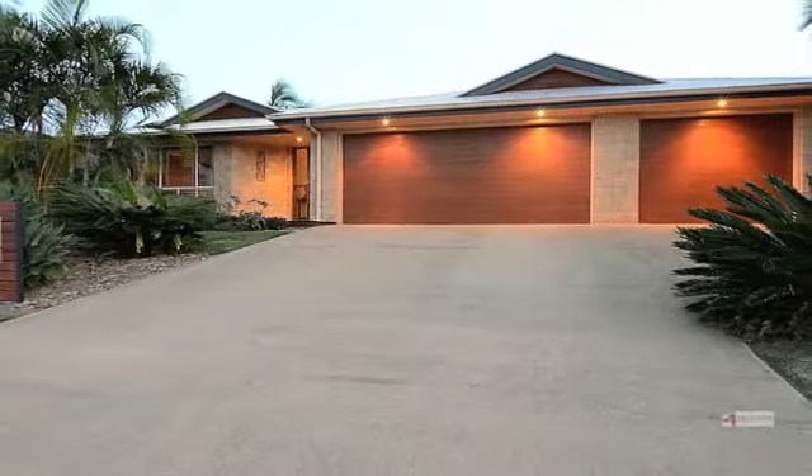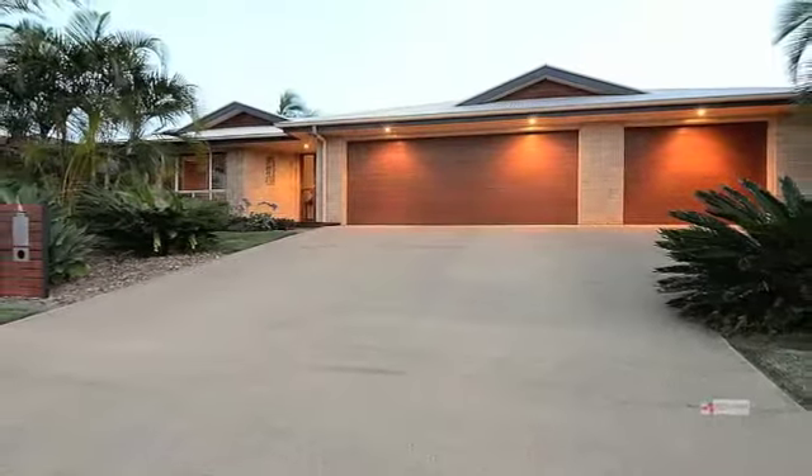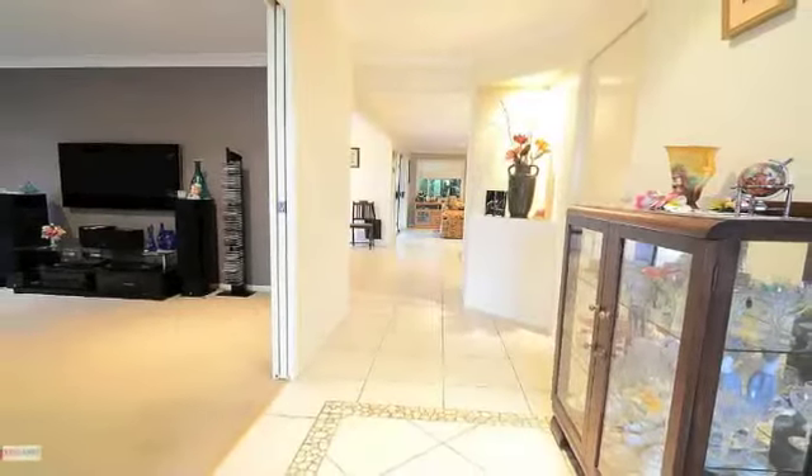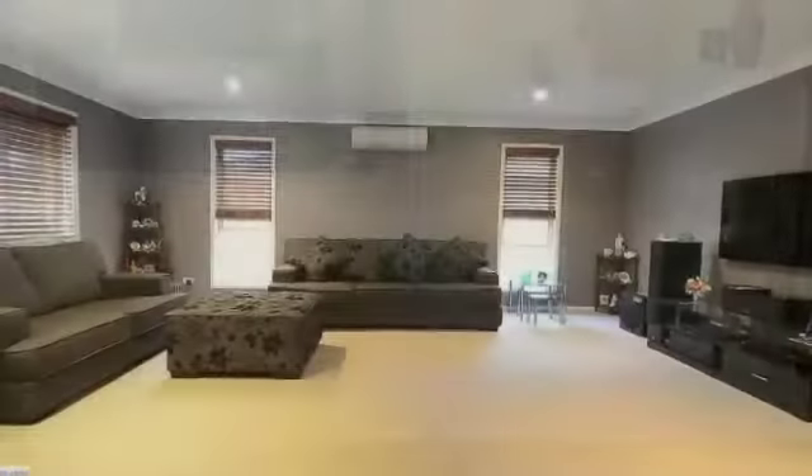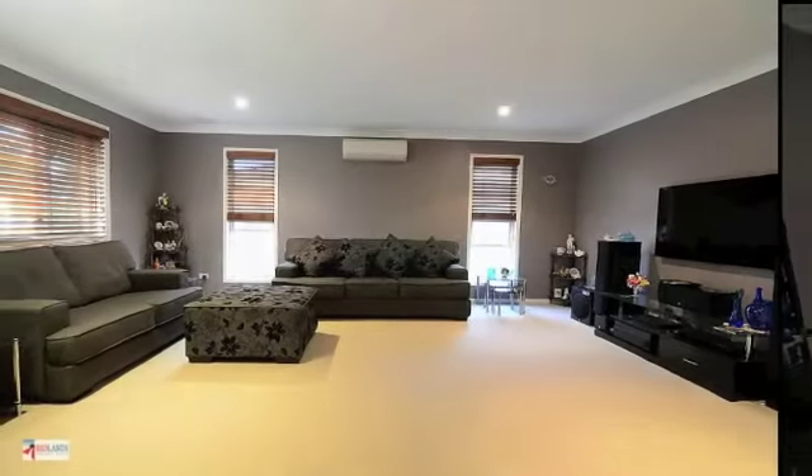Located in a popular estate, this contemporary home has every desirable feature covered. A welcoming wide hallway greets you. The media room is extremely spacious — enjoy your favorite movies in the comfort of air conditioning.